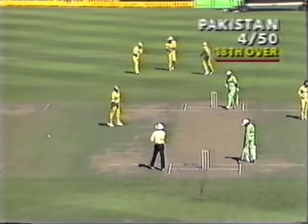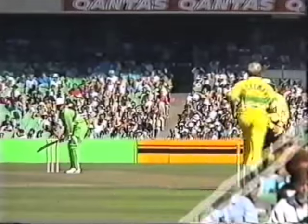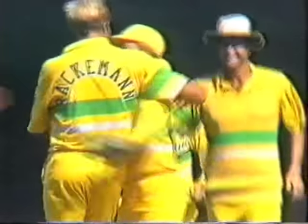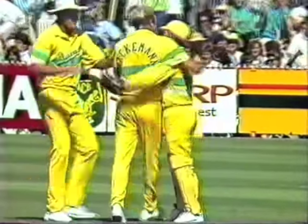Beautiful. And the wicket they really wanted was that of the Pakistan captain. Imran really did nothing wrong there — played it defensively, the ball got up a bit and moved away off the seam. There's not much more he could have done than playing that defensively. Healy the catcher, and another breakthrough for Australia. Four for fifty.